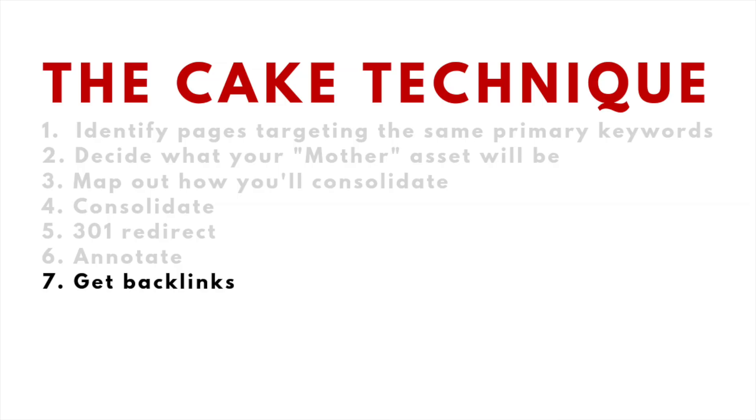Number six: annotate your actions in Google Analytics so you can track the performance of your new asset. And number seven: make sure you acquire quality backlinks to this new asset, because now it's actually worth promoting.